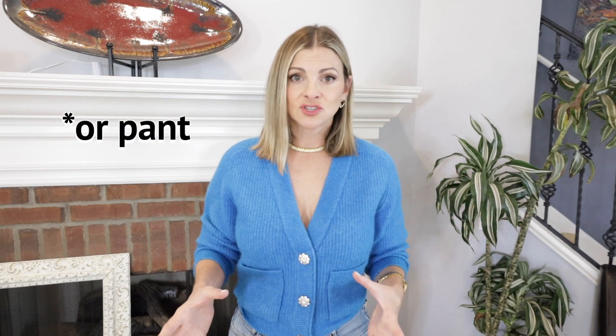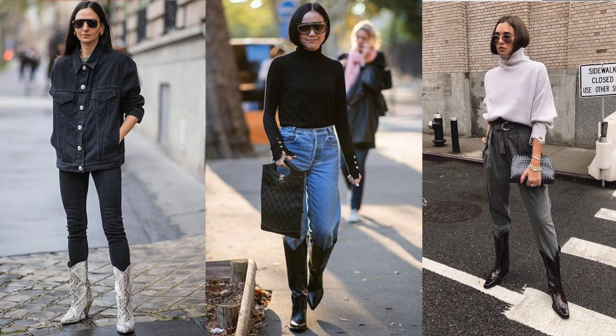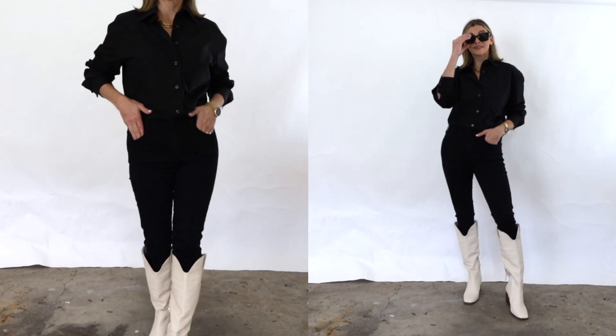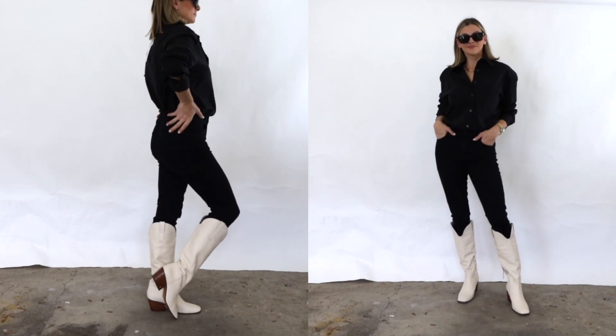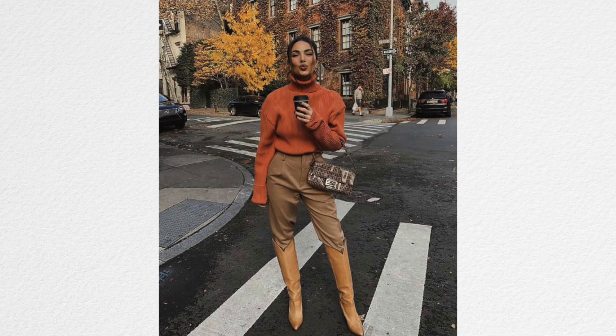If you like cowboy boots, I love this outfit formula: just a basic top on top, nothing crazy, basic jeans — not distressed — and then add your cowboy boots. Let the cowboy boots be the focal point of the outfit. I put together a black-on-black outfit, which made me think of Dwight Yoakam, but you can obviously go way more exciting with cowboy boots. Since we're talking about classic fall outfits, keeping it simple might be the way to go.